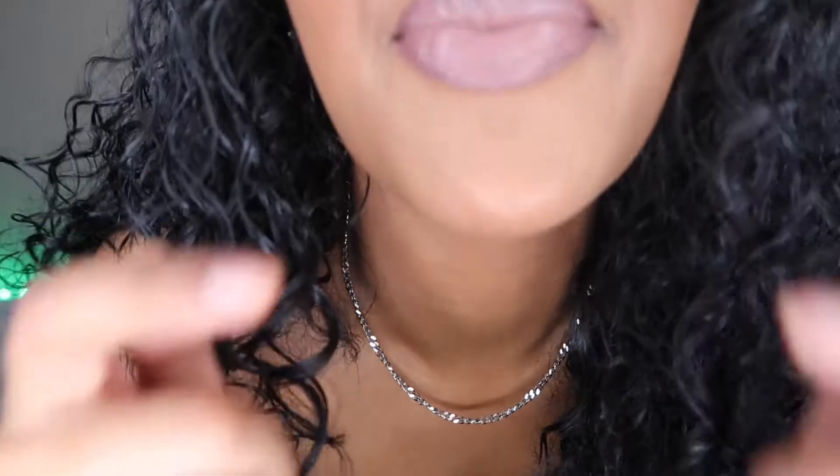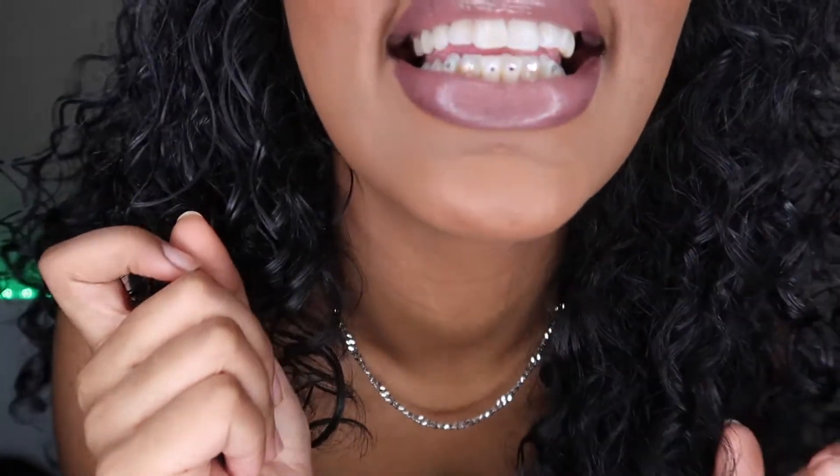Hey guys, welcome back to my channel. Let me address the elephant in the room — my lashes, I ripped off a fat chunk in the middle. Let's also address that my nails look ridiculously crazy because I just took them off. And I have my tooth gems in, let me show y'all now before somebody asks me if I have braces.